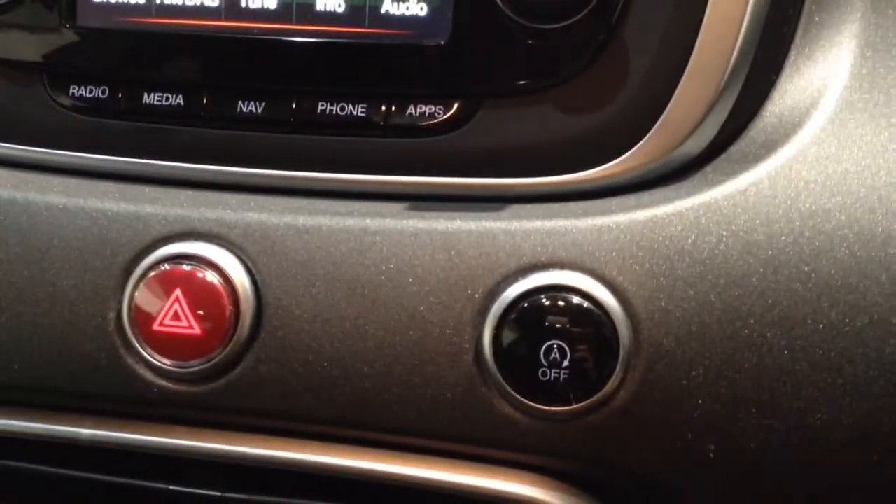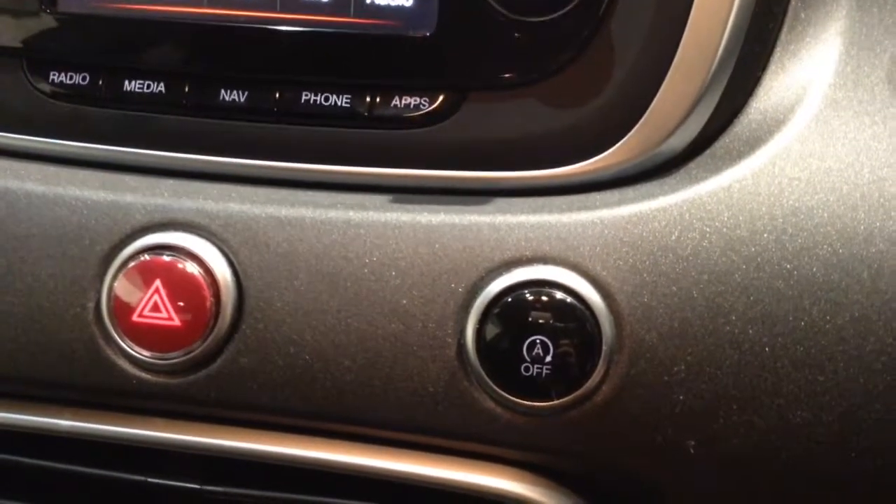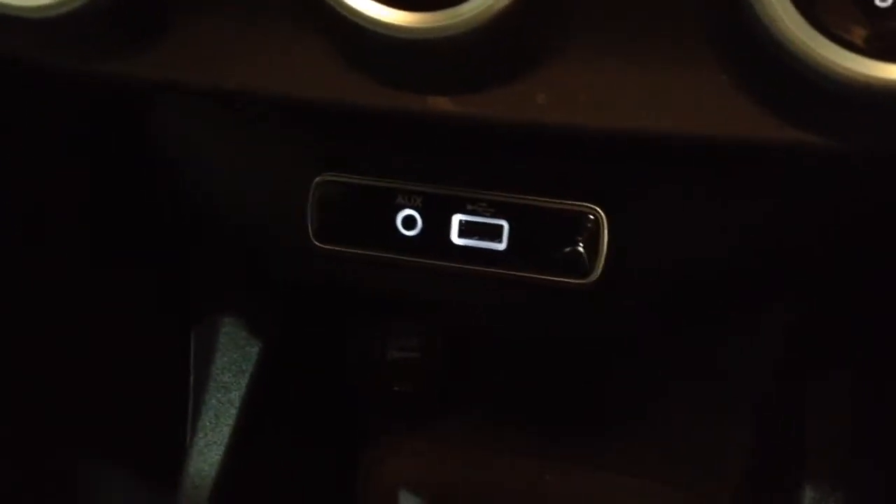Moving down, you've got your auto stop-start technology. This allows the engine to switch off at idle — for example at traffic lights — and then re-engage once the clutch is depressed. Moving further down you've got your air climate controls, as well as a power outlet, aux input, and USB input for your various gadgets.